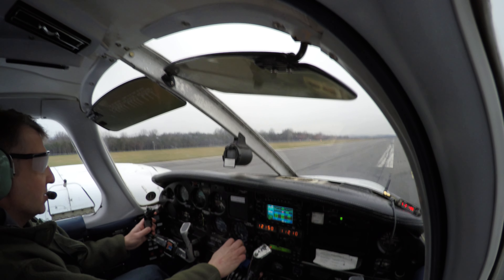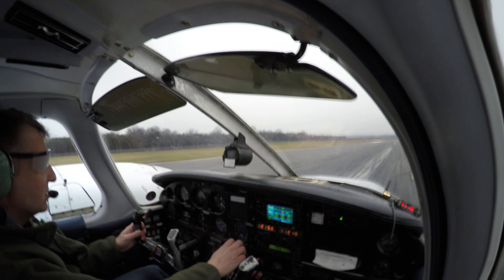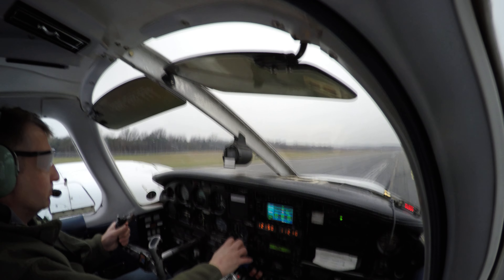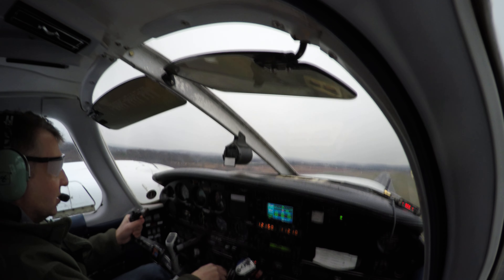Airspeed's alive. All still in the green. 60 knots. 70 for rotating. Rotating. Positive rate. I got a positive rate — gear comes up. Great job. Flaps are zero.